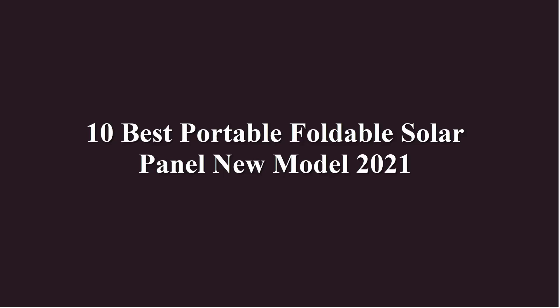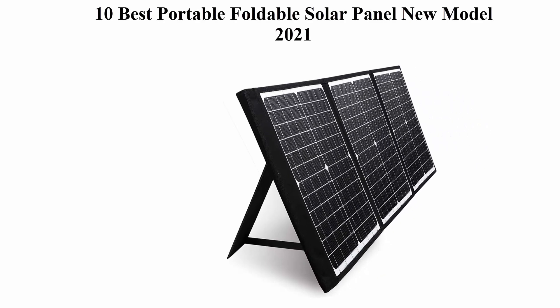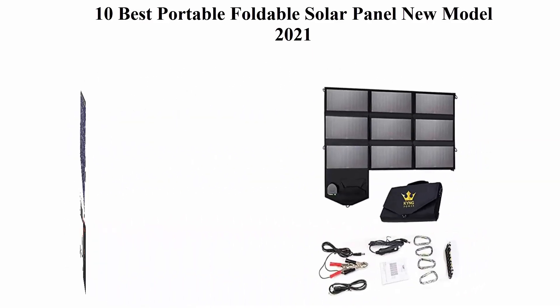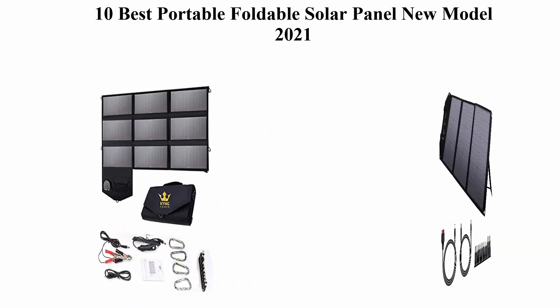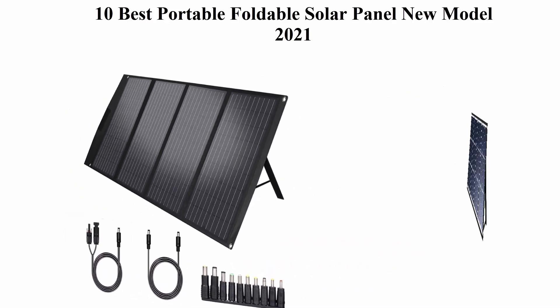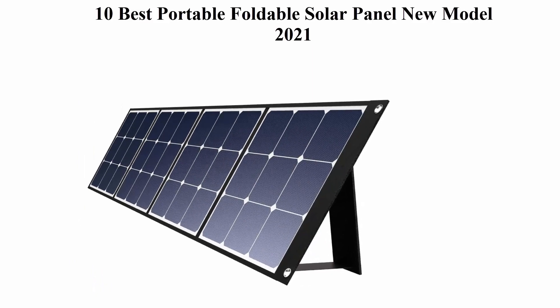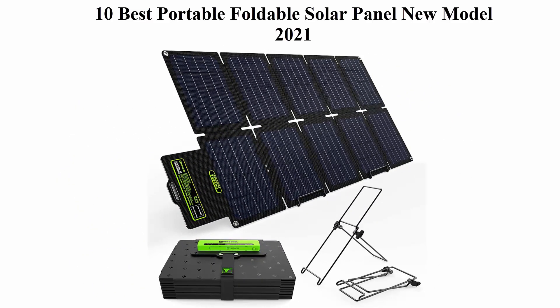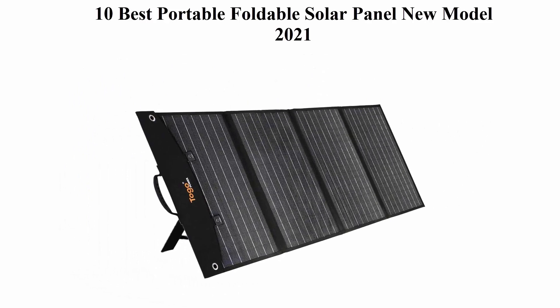10 best portable foldable solar panel new models 2021. We are going to check out the top 10 best portable foldable solar panels. This list is based on my personal opinion, listing them by price, quality, durability, and more. You can check the links in the description and comment section below for pricing and more information.